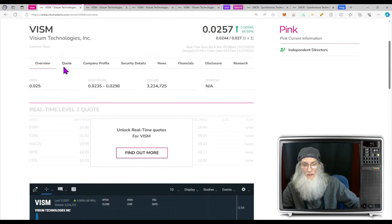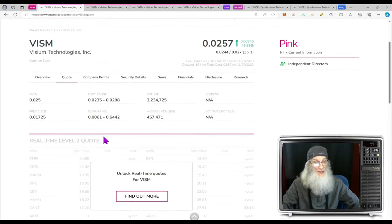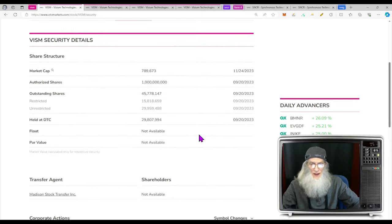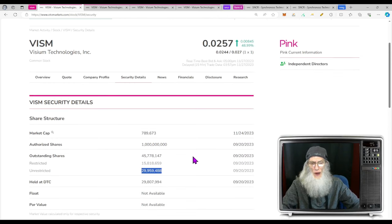What's the relative volume around Visium today? That's a nice jump — over six times their normal volume, a 600 percent increase, going from just under half a million shares to over 3.2 million. Share structure: outstanding share count is about 46 million, insiders own roughly 16 million of those, leaving us a float of just about 30 million. If those numbers are correct, 30 million is not a bad float at all. Look at how small that market cap is — under a million, $789,000.